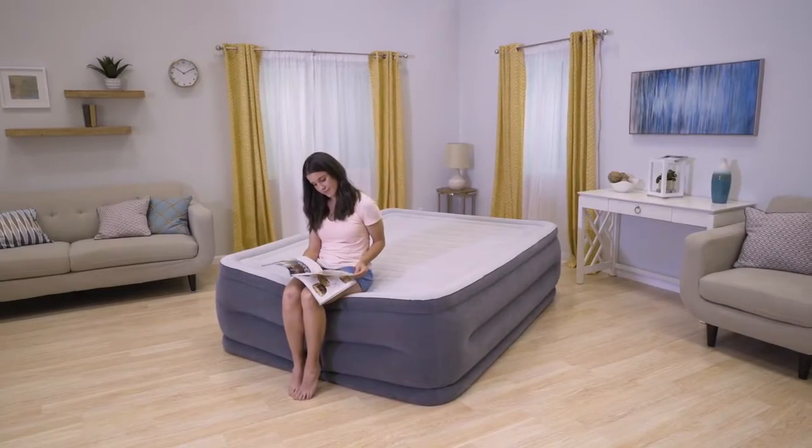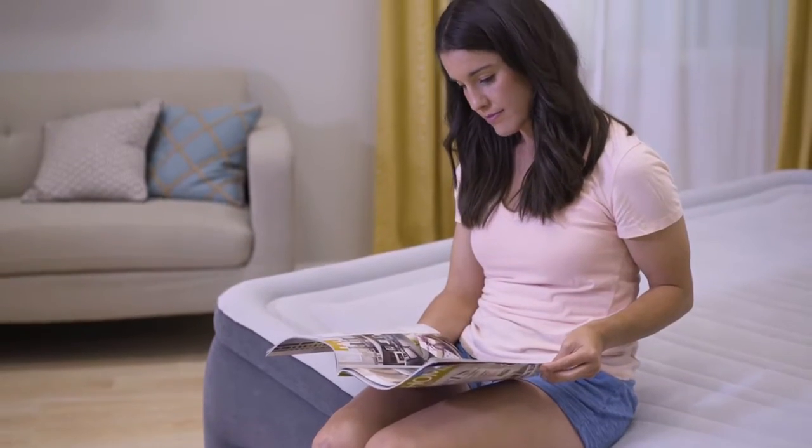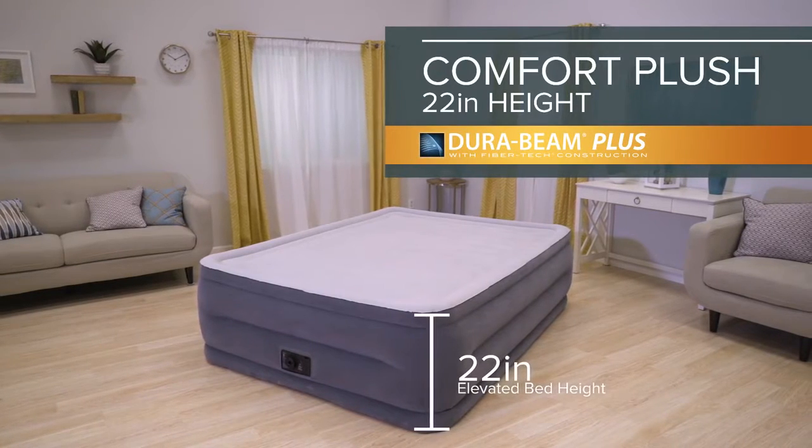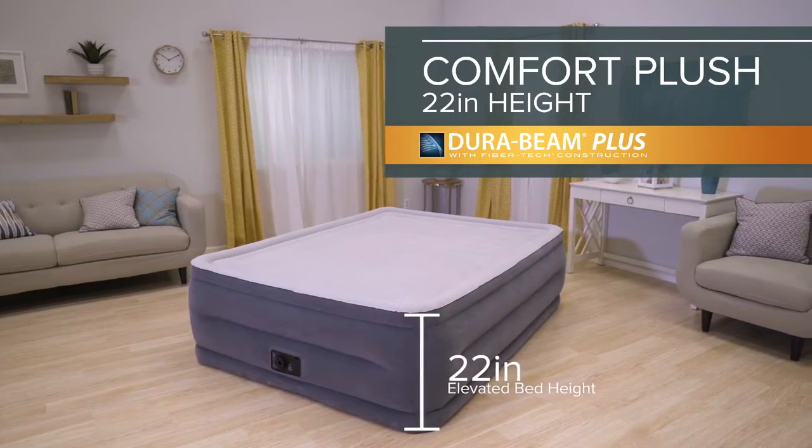It's where comfort meets stability for an amazing sleeping experience. Introducing the 22-inch Comfort Plush from the DuraBeam Plus Series by Intex.